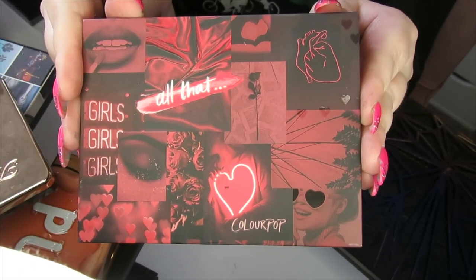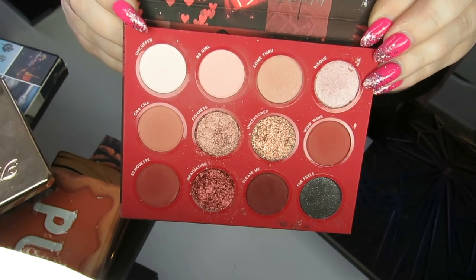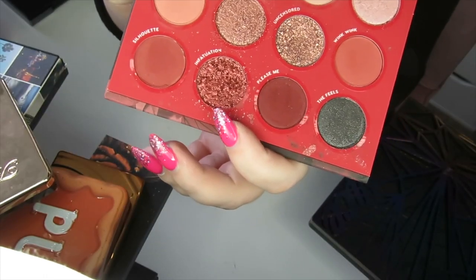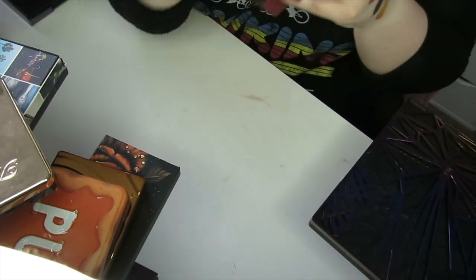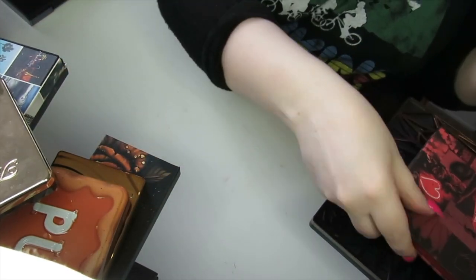We have the All That palette by Colourpop. I love this palette but it smells really off — I think it's this shade here. It smells really bad and rancid, so I'm going to get rid of this palette unfortunately. I did love it for Valentine's Day — it was a really cute palette.